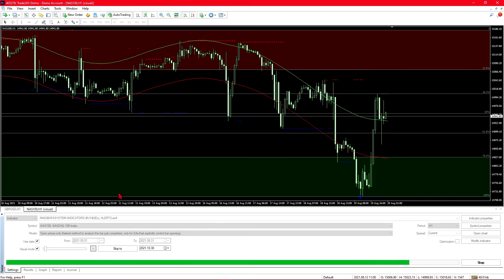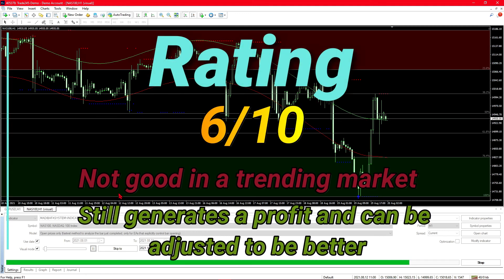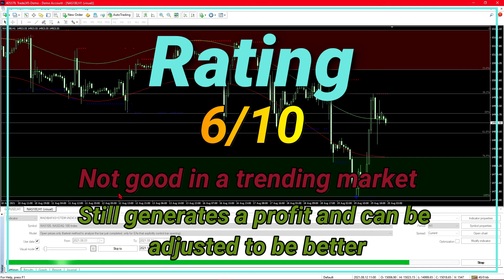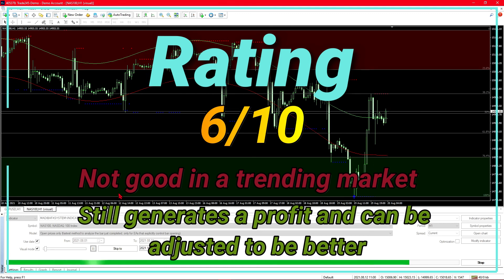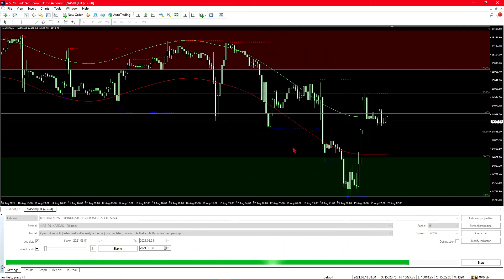With the backtested results out of the way, the rating I would give this software is a six out of ten. Since it is still able to make a profit it won't be lower than five, but the fact that you need to create your own strategy to use it makes it misleading on the seller's part. Marketing it as something that will make you rich very fast is misleading and draws people in — I have an issue with that. The robot doesn't perform well in a trending market, so it has its pros and cons.